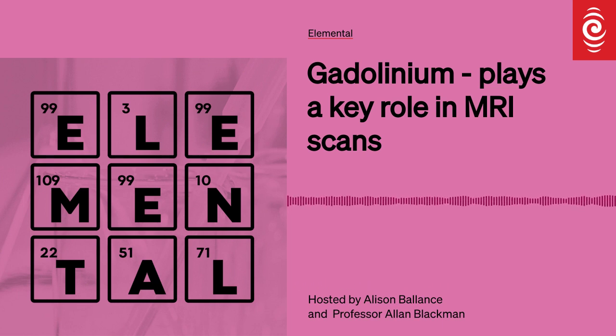However, if you warm gadolinium up beyond 19 degrees Celsius — which is called the Curie temperature, named after Pierre, not Marie — what happens is that these seven spins that are all aligned start to randomise, and you lose the magnetic properties of gadolinium. So to maintain those magnetic properties, you basically need to keep it below room temperature.